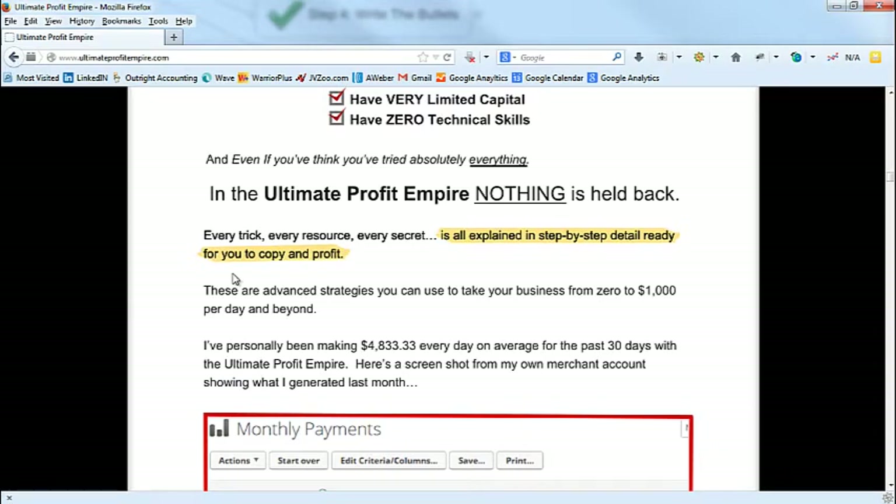Every trick, every resource, every secret is explained in step-by-step detail, ready for you to copy and profit. I don't want to overwhelm you — I just want to show you the structure. But every sentence is a strategy. When you're looking at copy, every sentence is there for a reason. You could really study every sentence and break it down — I could do almost a full three-hour presentation on everything in this sales letter.